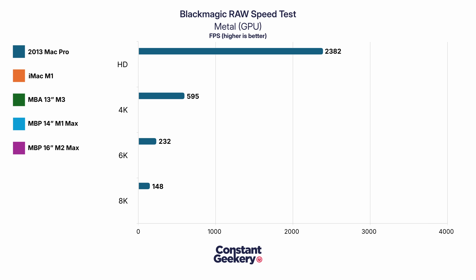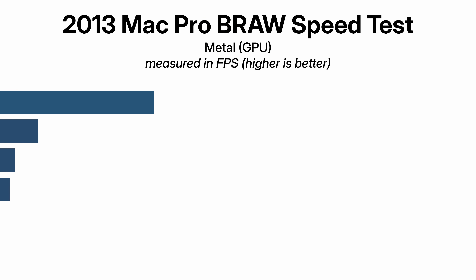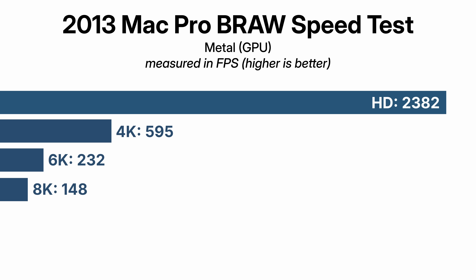Let's pop the Mac Pro on our chart — this is the Metal framework GPU test. We've got HD, 4K, 6K, and 8K. Here are the Mac Pro's scores: 2,382 frames per second for HD, 595 at 4K, 232 at 6K, and 148 at 8K. Unbelievably, the Mac Pro has actually got enough performance to play back multiple streams of 8K Blackmagic RAW. I think that's incredible in itself.